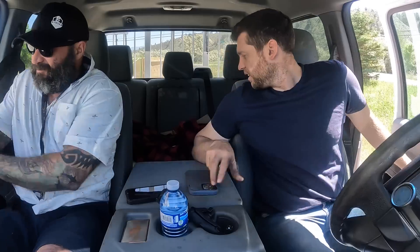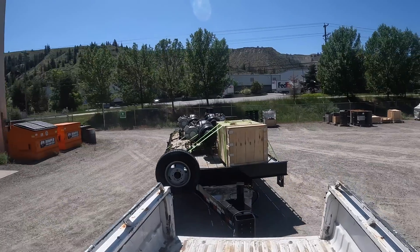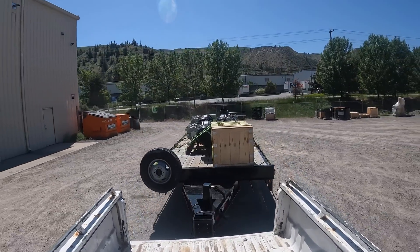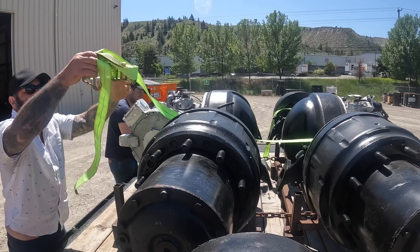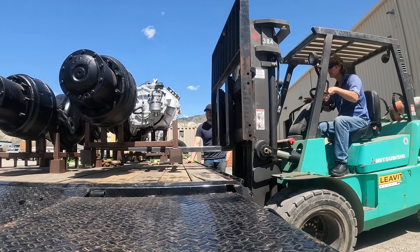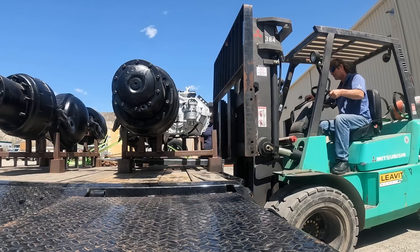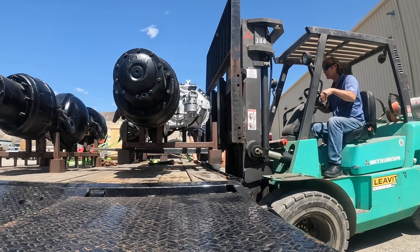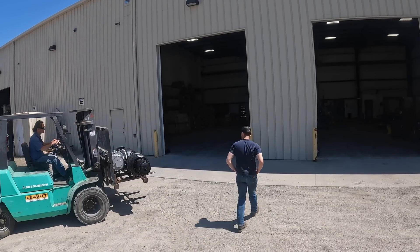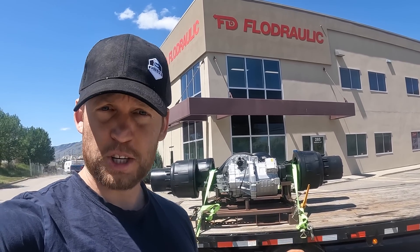I bet they're pretty excited to get their hands on this for the first time. Alright, we just got that axle dropped off here at FloDraulic. It's gonna take about a week to ship it to Ontario.